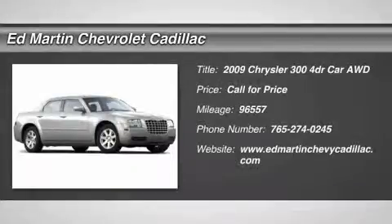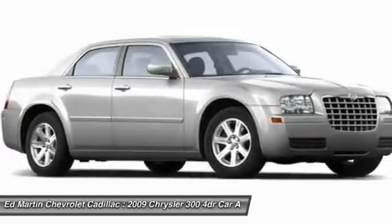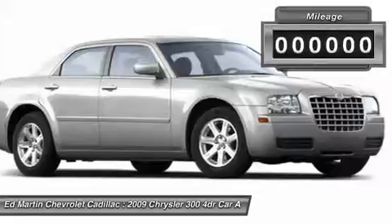The 2009 Chrysler 300 combines sport and luxury in one unique and powerful package. If you're looking for elegance and performance, the 300 delivers.